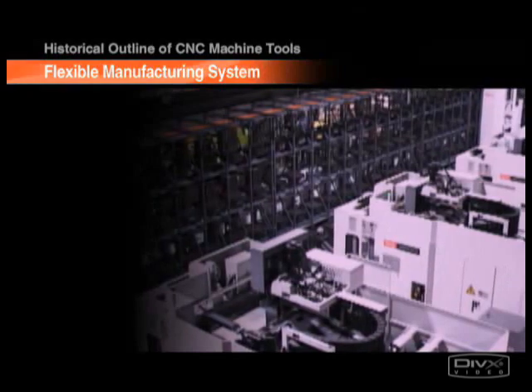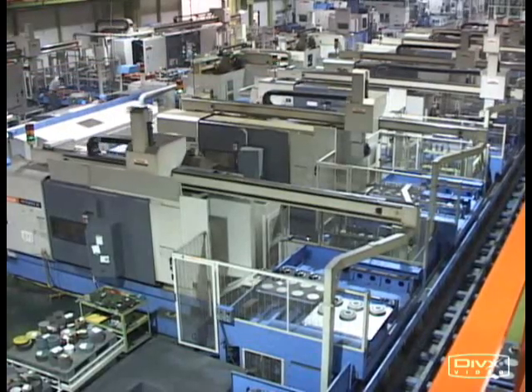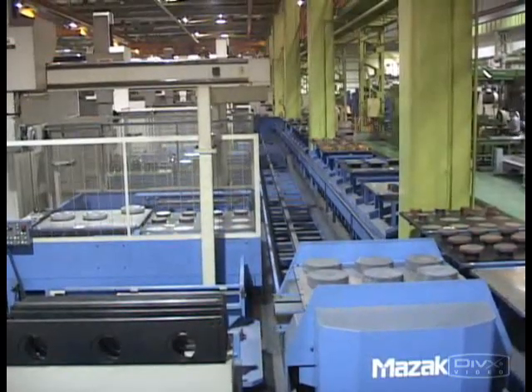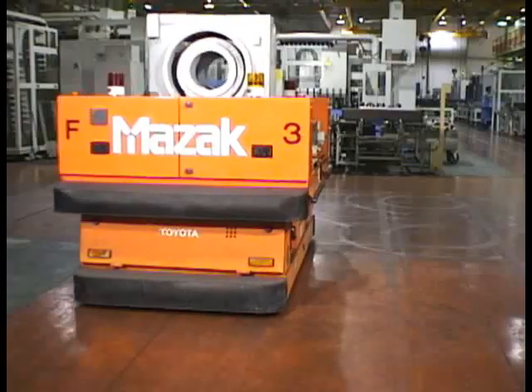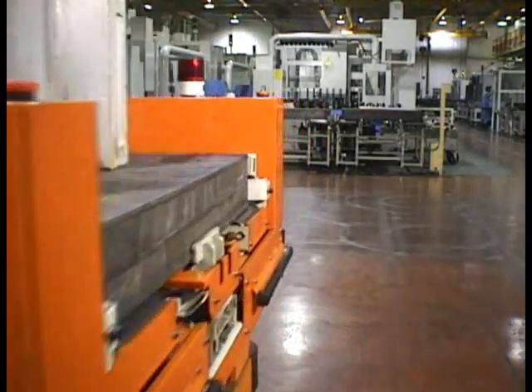Traditional transfer machinery and transfer lines were extremely suitable for the mass production of a single product. However, with rapidly diversifying consumer demands and shorter product life cycles, manufacturers' production requirements have changed to a very wide range of products in small quantities. Flexible manufacturing systems were developed in response to this new market demand.